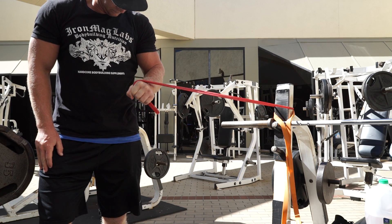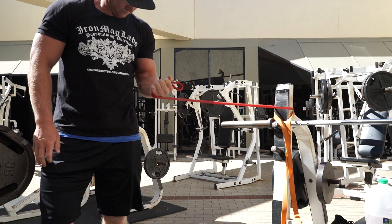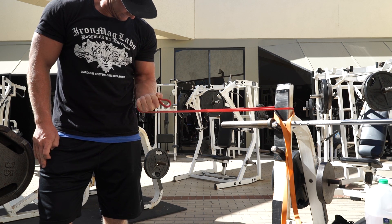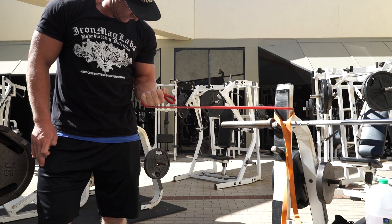Keeps my elbows healthy and pain free. As you can see I had the band going over the top of my hand the first time and then I switch going under my hand. I just did 10 reps each way on both arms.